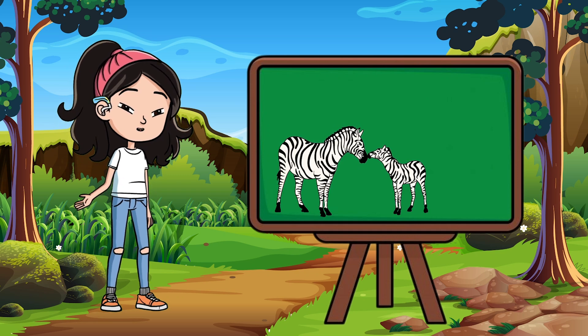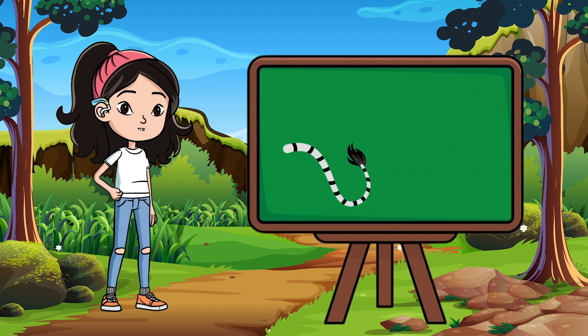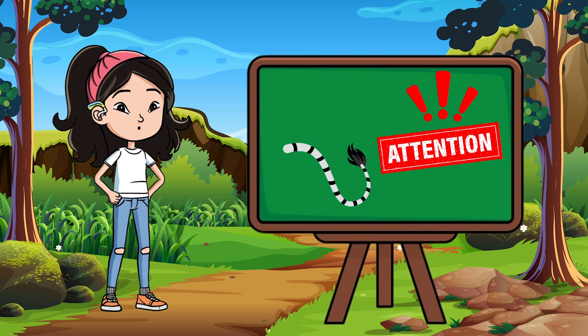Some researchers also think that stripes help zebras communicate. When they move their bodies or flick their tails, the stripes make those movements easier to notice for other zebras in the group.